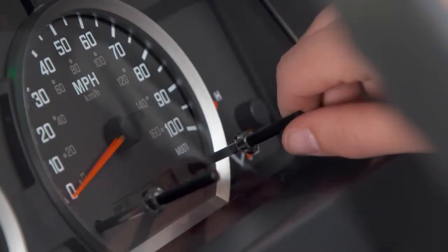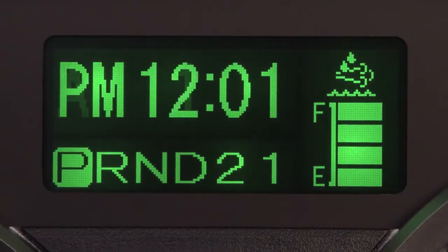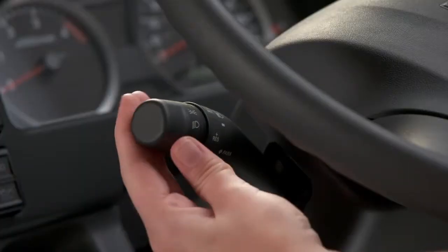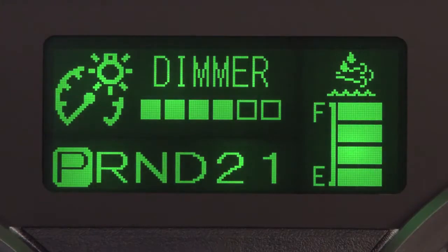To set the time, turn the control knob to select the clock screen. Press and hold in until the clock begins flashing. Turn the knob left or right to select the hour. It is linked to the AM and PM setting. Press the knob once to set the hour and move to the minute setting. Turn the knob to select the minute and press and hold the knob in to save the setting. When the headlights are on, the instrument panel's lights will illuminate. By selecting this screen, you can brighten or dim the MID.